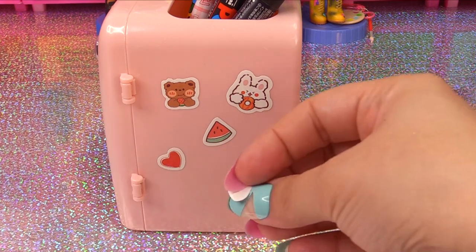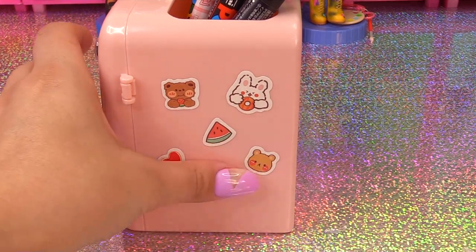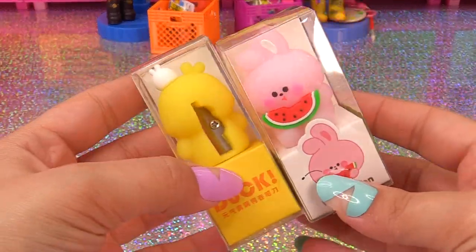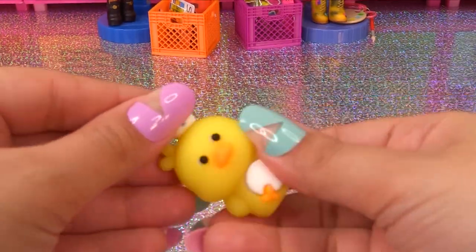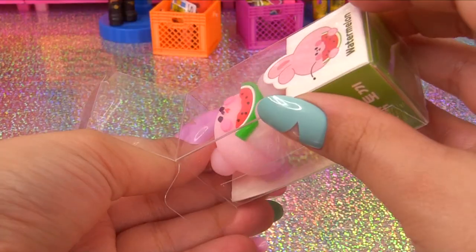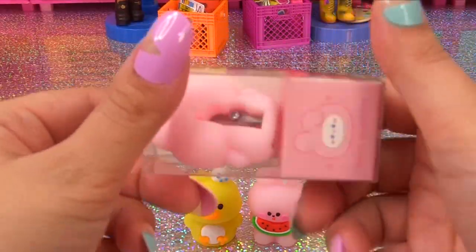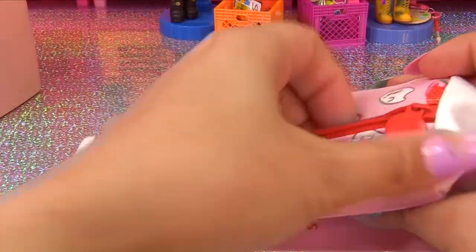Next up, I've got pencil sharpeners — one is a little bunny and one is a little ducky. Here's ducky, and here's bunny who apparently loves watermelon. I also have another little bunny sharpener.